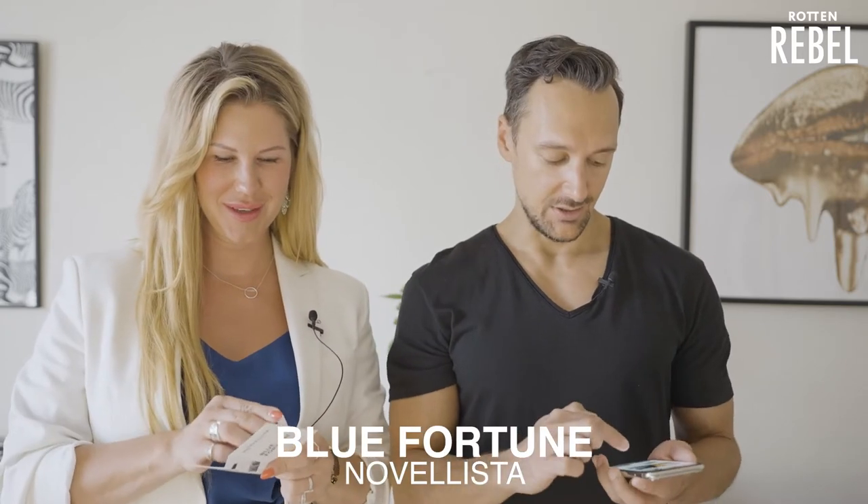Moving on, next up is Blue Fortune. I'm gonna guess that it's aquatic in some way. The notes are juniper berries, lime, calamus, rose, jasmine, nut grass, and at the base cedar, elemi resin, and patchouli. It's very fresh and citrusy — not my kind of fragrance.